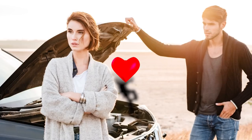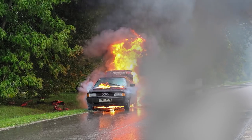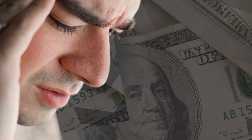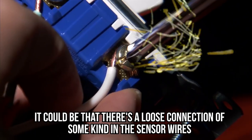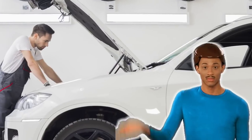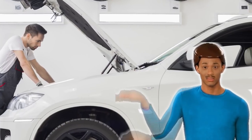The thing is, this light can refer to a multitude of errors. It could be a major part of the car, such as the catalytic converter, in need of repair — something that could potentially cost a lot of money. Equally, it could be a loose connection of some kind in the sensor wires. Without having a proper look at your car, you won't know.